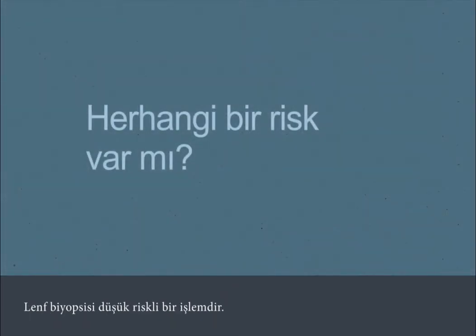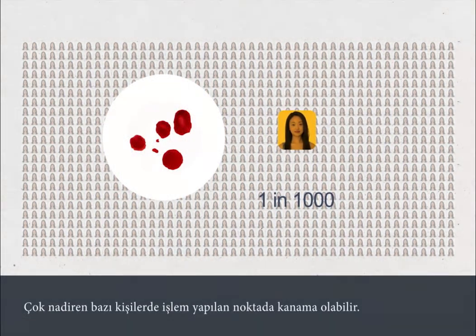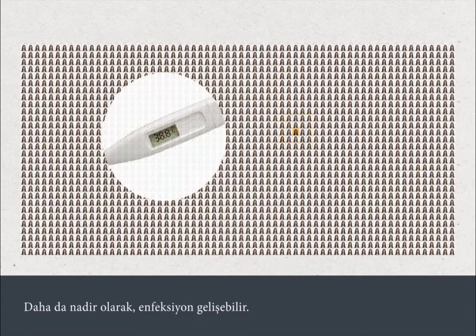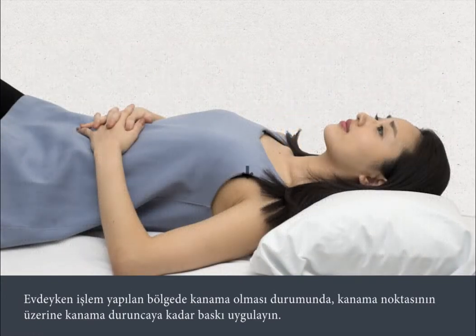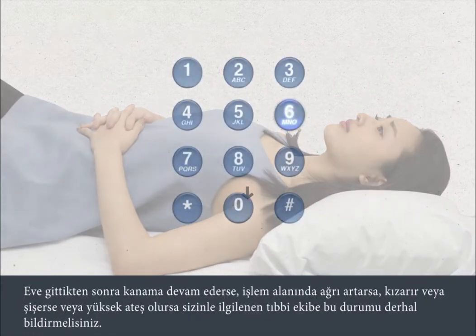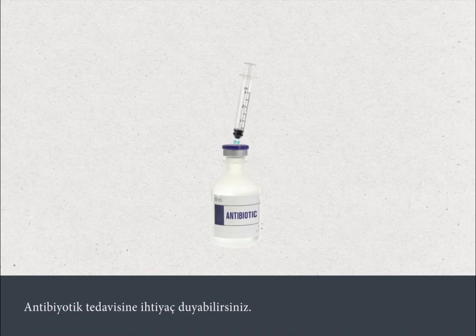A lymph node biopsy is a low-risk procedure. Very rarely, a person will experience bleeding from the site where the test was carried out, and even more rarely, an infection can develop. If the area bleeds when you're at home, apply pressure to the site until it stops. You must tell your medical team straight away if the bleeding continues, if the site becomes more painful, red or swollen, or you get a high temperature after you go home. You may need antibiotic treatment.